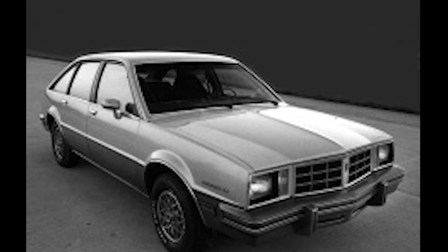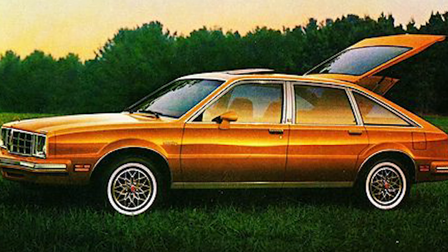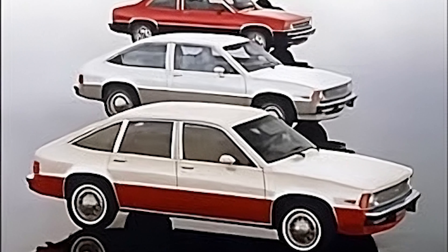Priced around $5,000 to $7,000, the Phoenix wasn't a terrible deal for the era, but it failed to ignite excitement. In a crowded marketplace of more compelling options, the Phoenix struggled to find its place, ultimately succumbing to mediocrity.